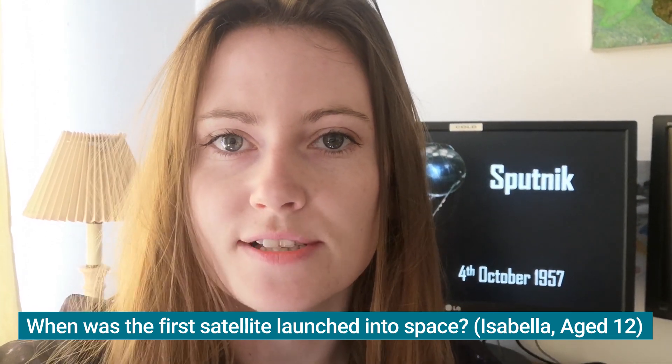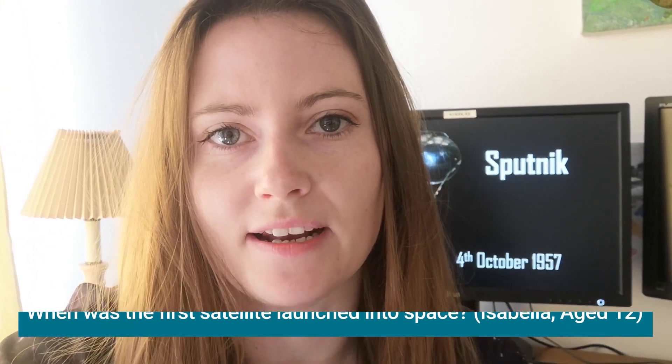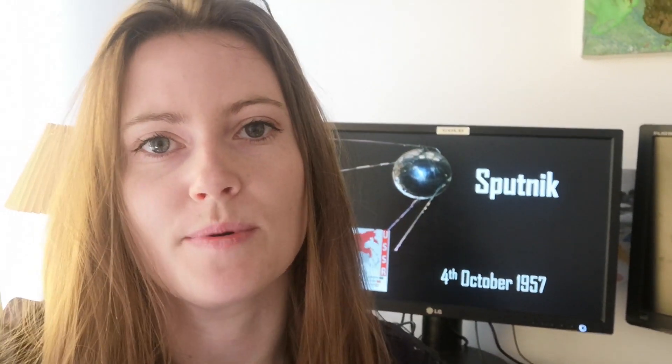The first satellite was launched back in 1957. That was 63 years ago, so for you Isabella, your parents were probably not yet born. The satellite itself was called Sputnik and it was launched by the USSR, which is a country we now call Russia.